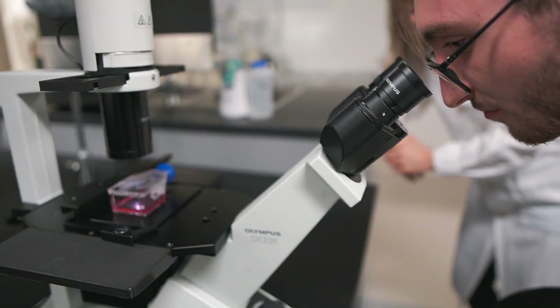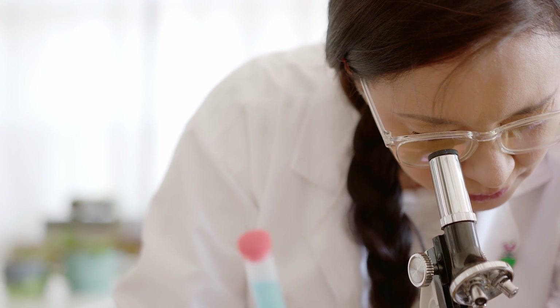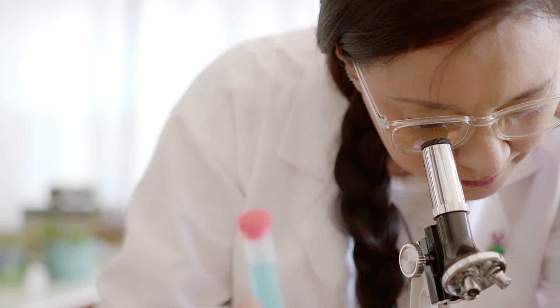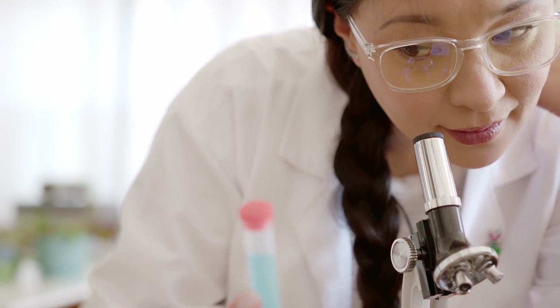The implications of this discovery are huge. Being able to see below the skin could revolutionize how we study the brain and other organs, potentially leading to breakthroughs in treating various diseases. And the best part — the process is reversible. Just wash the skin and it returns to its normal appearance.